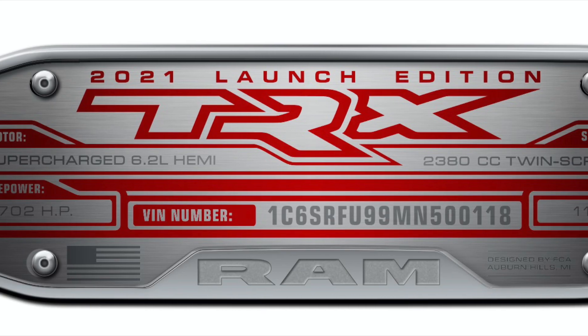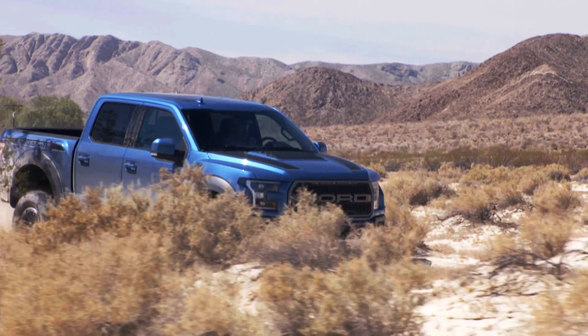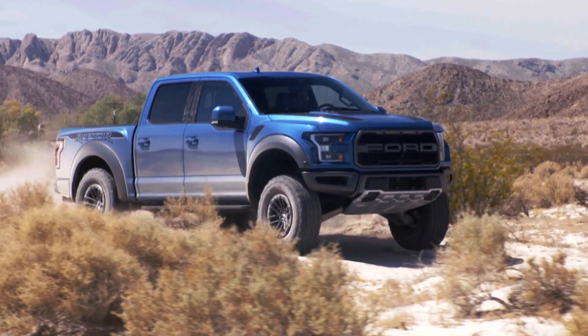T-R-X. Say it fast — TRX. They're going for T-Rex here, a dominating dinosaur that made Raptors look silly by comparison.